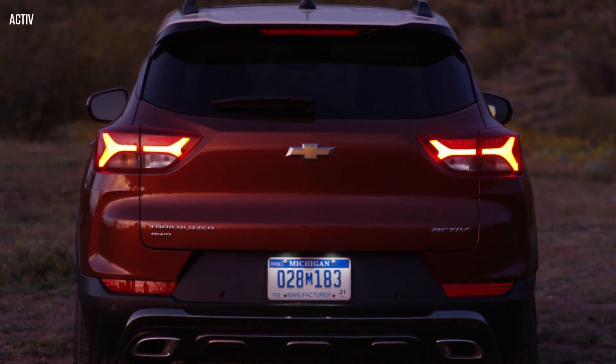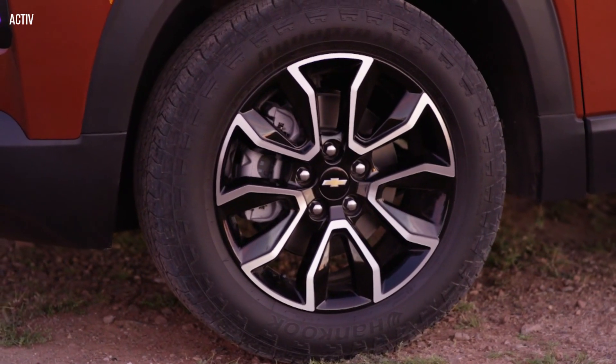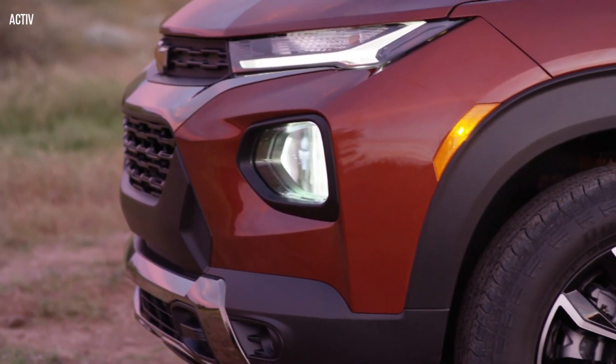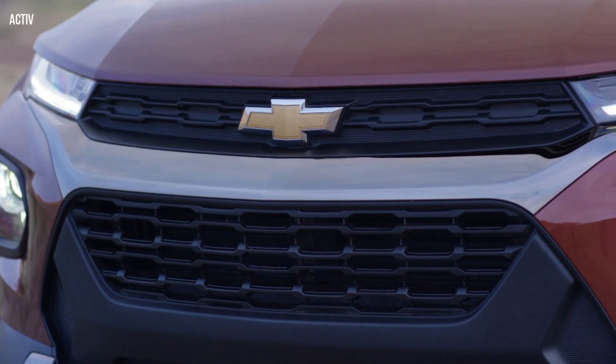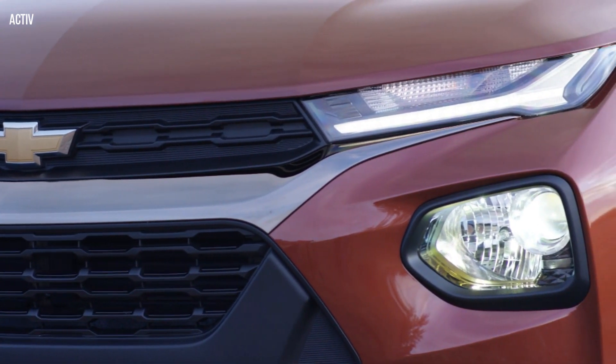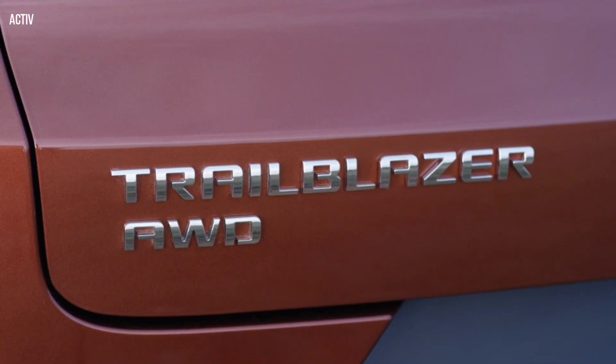The all-new Trailblazer has a character of its own, bringing a bold and expressive look to the segment and a new level of personalization. The Trailblazer's exterior styling, which follows in the theme set by the Chevy Blazer, features Chevy's signature dual-port grille, which gives its face a multi-layered, dimensional appearance.